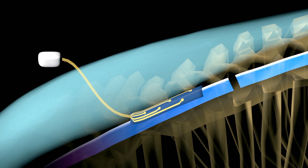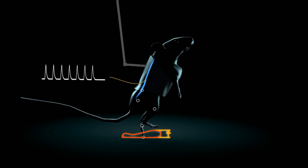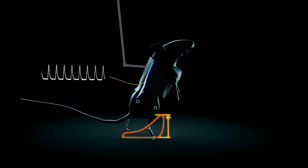We can tailor the design on demand of these devices. With this, we can prevent foreign body reaction like scarring around the implant that tends to isolate the implant away from the tissue it wants to communicate with.